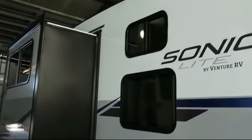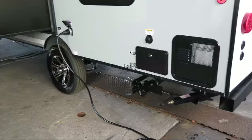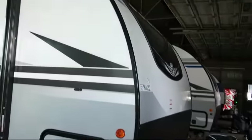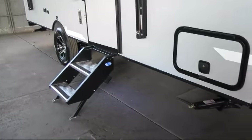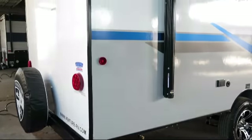Storage drawers under each booth, bathroom shower, bathroom toilet, sink covers, living area television, overhead kitchen storage, lower kitchen cupboards and drawers, range hood with exhaust fan and light, set of bunks, LED interior lighting, and mini blinds.